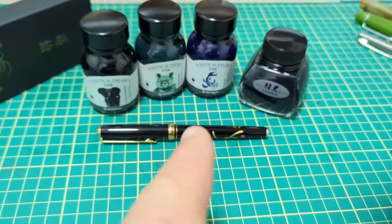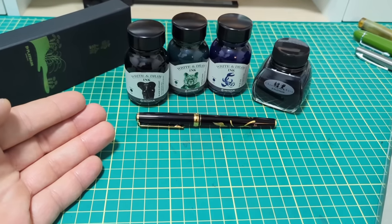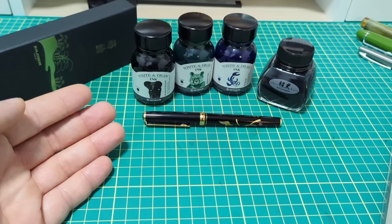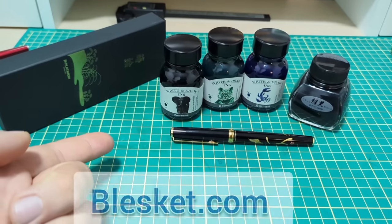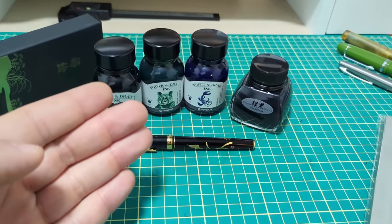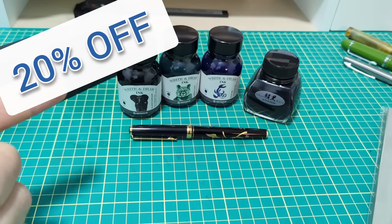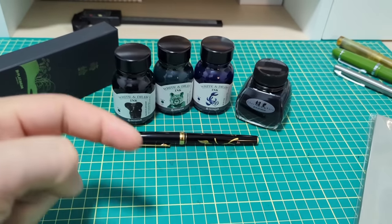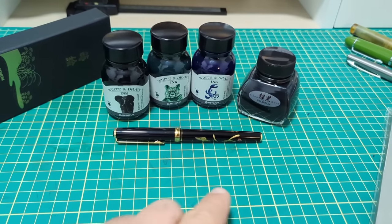Fountain Pen Day 2023 is upon us! Most of the celebrations seem to happen as far as retail sales in the States and other places, but Blesket — a Canadian retailer on the Canadian channel — is having a special going on: 20% off for Fountain Pen Day 2023. The code and all the details are below in the description.